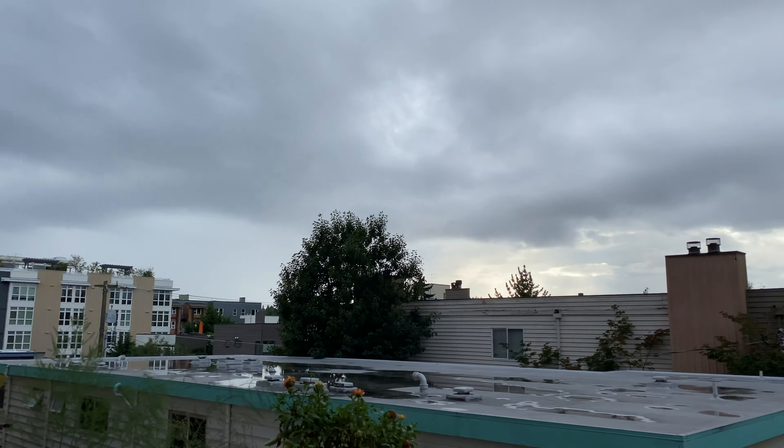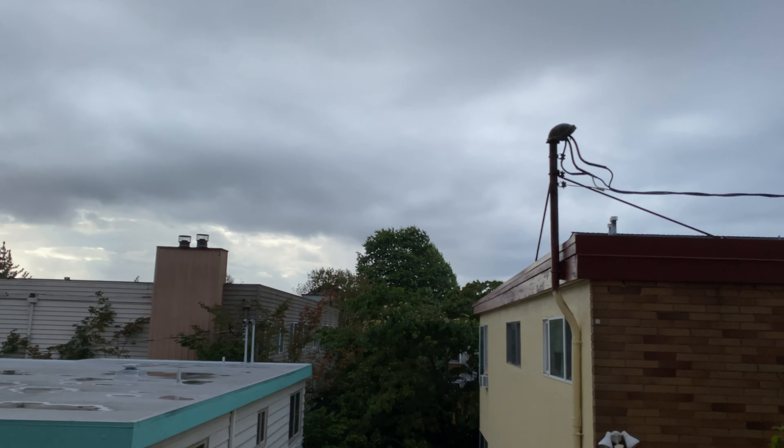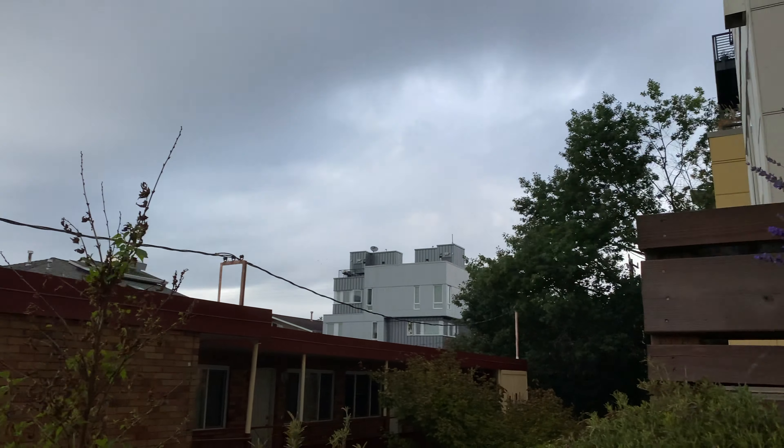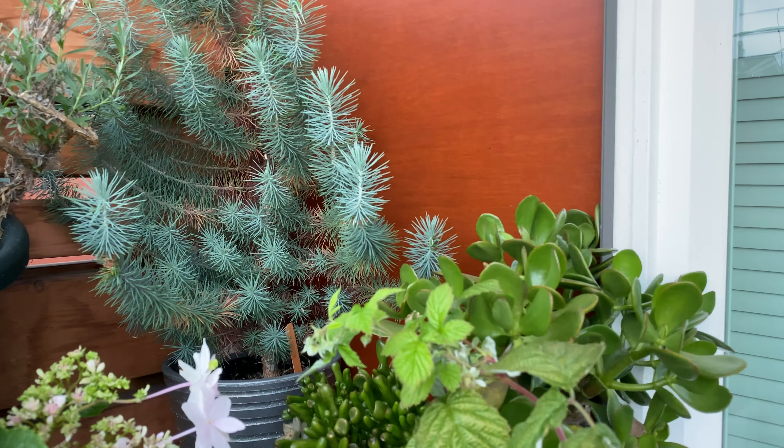It's September 19th, 2020. The smoke has finally gone away, so it's a lot clearer now. Let's start the update over here with the succulents.